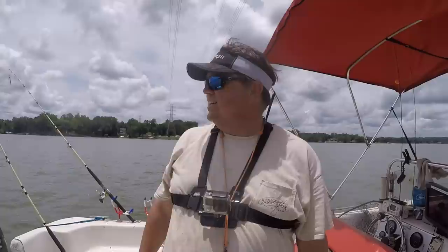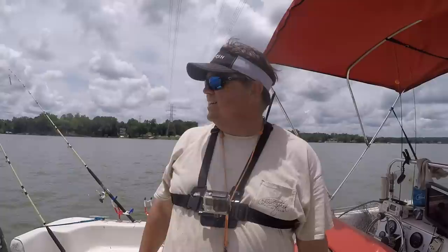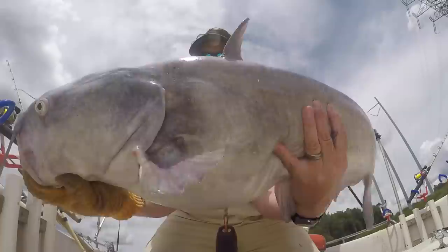That right there is my first 30-pounder in June in a long time. That's a good fish. There he is — good fish.